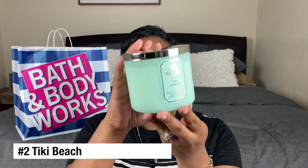Candle number two is Tiki Beach. This is kind of a refreshing scent that makes you feel close to the island. I really love this — it makes me feel calm. I struggle with anxiety, and when I had my third child Noah I suffered from really bad postpartum depression and anxiety. I really love earthy scents — they make me feel grounded and calm. It kind of takes me to a tropical island, like an escape for me.